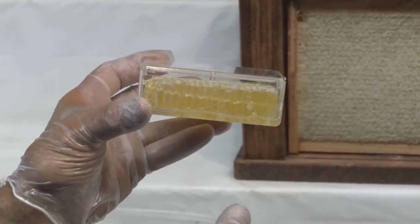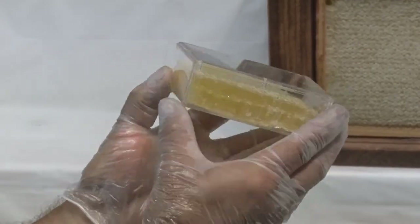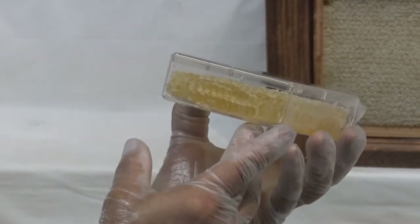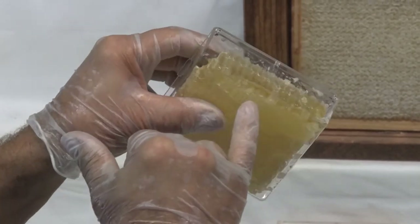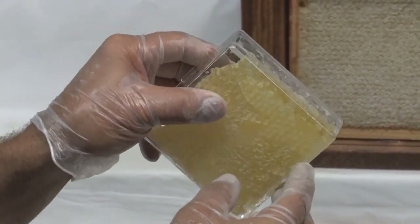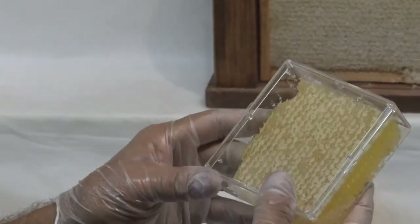One side of this comb is thicker than the other. Compared to something more perfect, this would score fewer points. We also look for loose honey — drained honey in the bottom. It should be as dry as possible; it shouldn't be sitting in honey. That's not how it's intended to be.